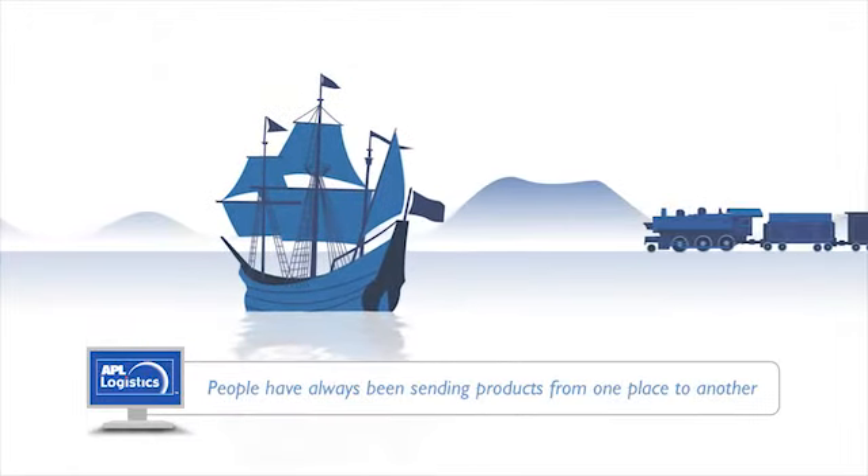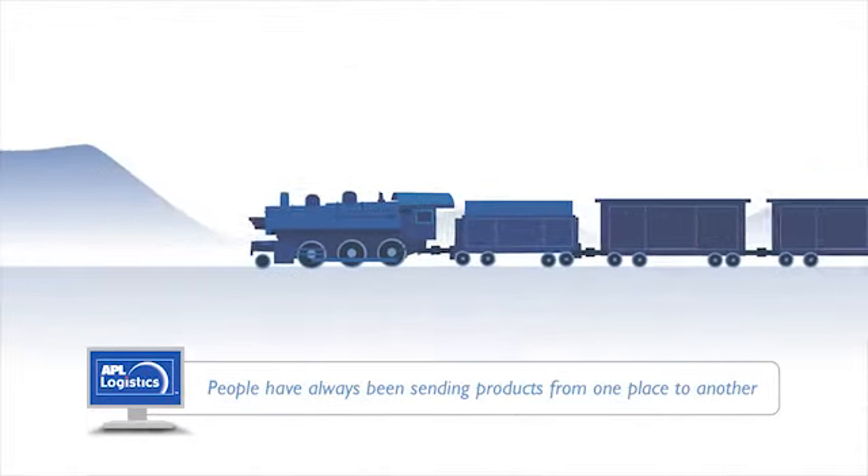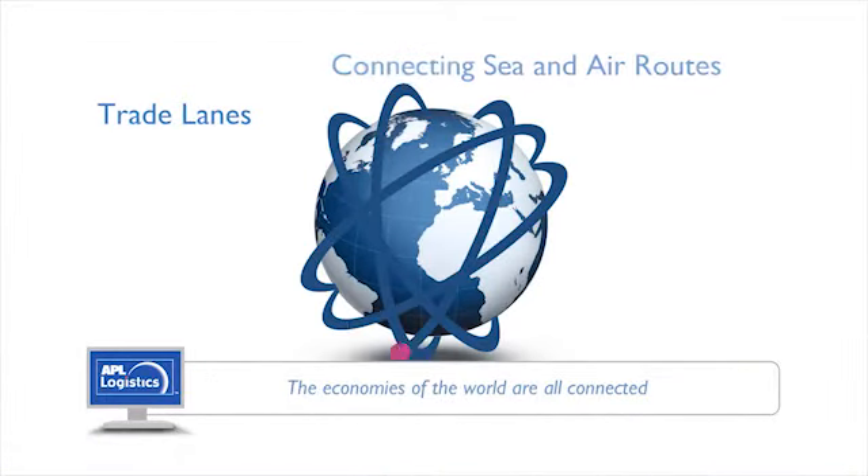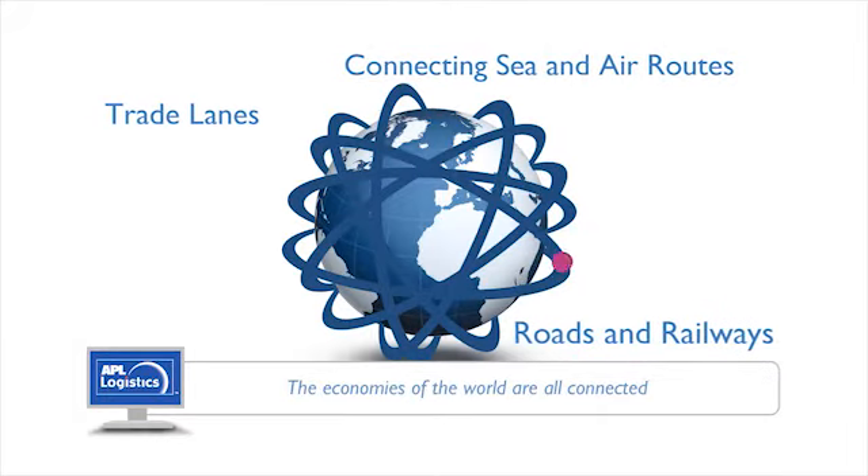Since the very first voyage, people have been sending products from one place to another. The economies of the world are all connected by a dizzying maze of trade lanes connecting sea and air routes to roads and railways.